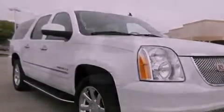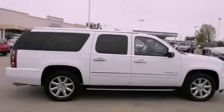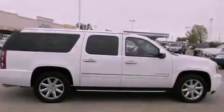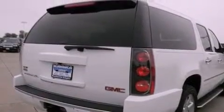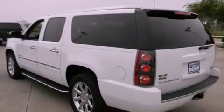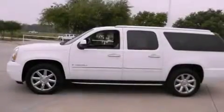Its top features and packages include the premium sound package, a navigation system, a DVD player, and cooled seats that create a 360-degree air-conditioned environment, keeping everyone comfortable the whole trip.